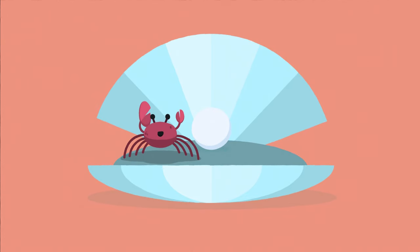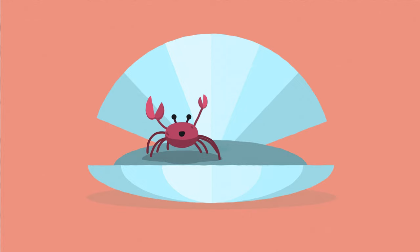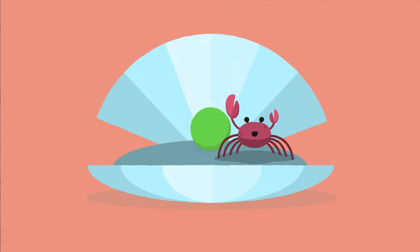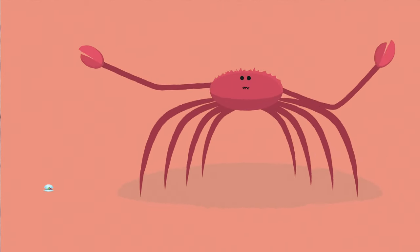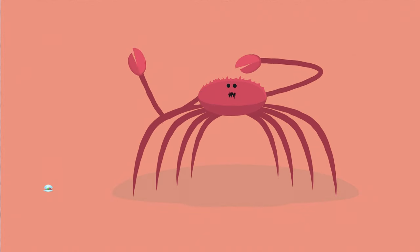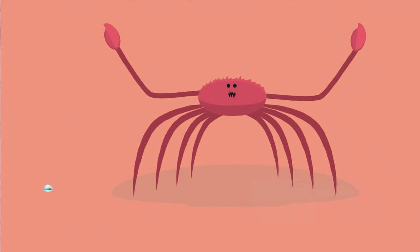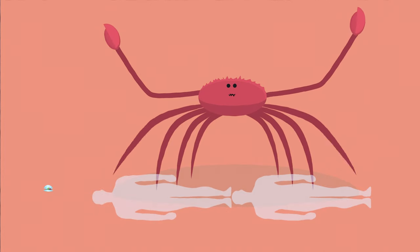The smallest crab in the world is the pea crab, which is less than a third of an inch, or the size of a pea. They are parasitic and live in mollusks like oysters, that provide oxygen and food in the form of zooplankton. The biggest crab in the world is the Japanese Spider Crab, which lives deep on the ocean floor and is believed to have a leg span of up to 12 feet — that's over twice the length of the average human adult lying horizontally.